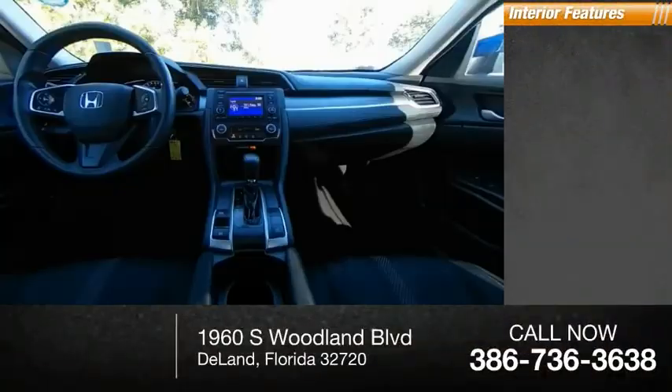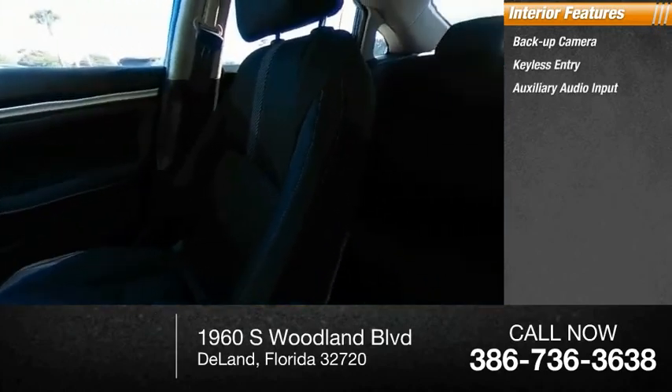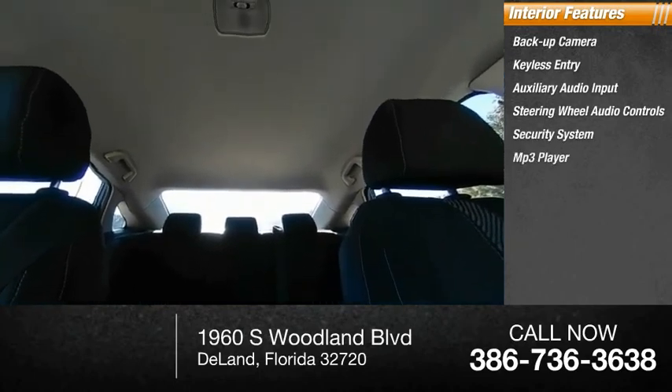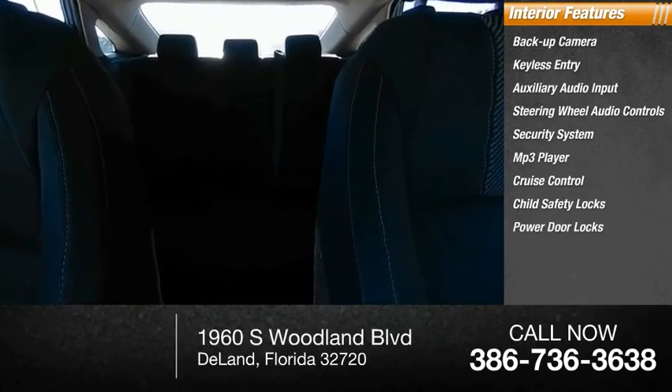Inside you'll find backup camera, keyless entry, auxiliary audio input, steering wheel audio controls, security system, MP3 player, cruise control, child safety locks, power door locks, and power windows.